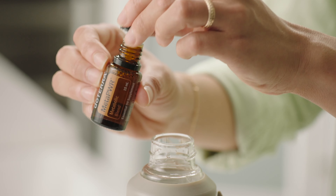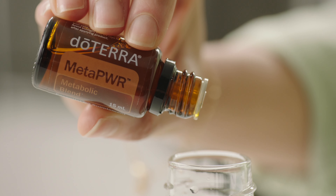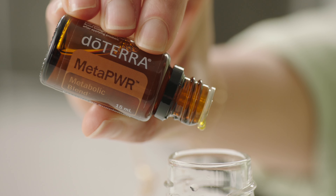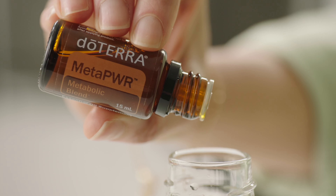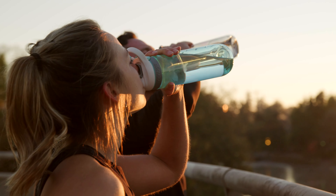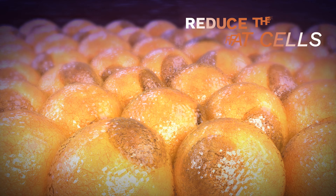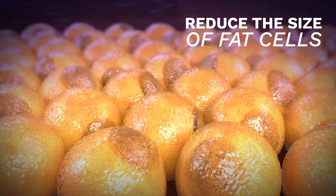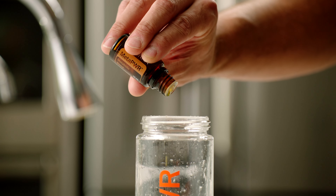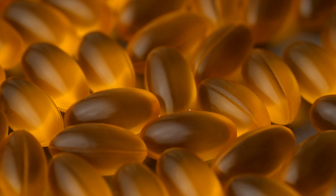The MetaPower Metabolic Blend is the foundation for the entire system. It has proprietary balance ratios of grapefruit, lemon, peppermint, ginger, and cinnamon bark essential oils. Use it to reduce hunger cravings and support overall healthy metabolic function. Some promising research suggests the blend may actually reduce the size of fat cells when ingested. Just add MetaPower essential oil to a glass of water or take MetaPower soft gels daily to try for yourself.